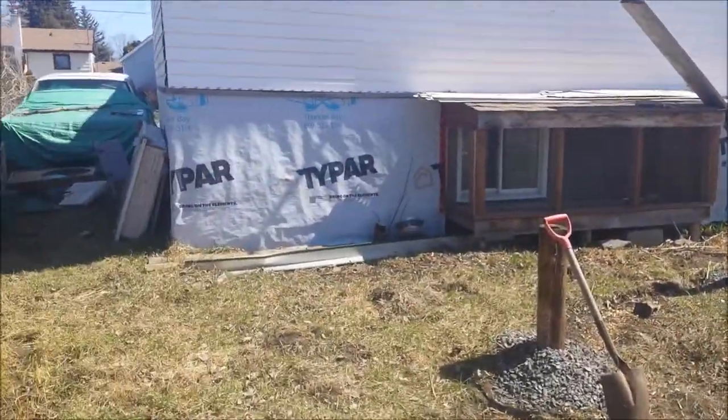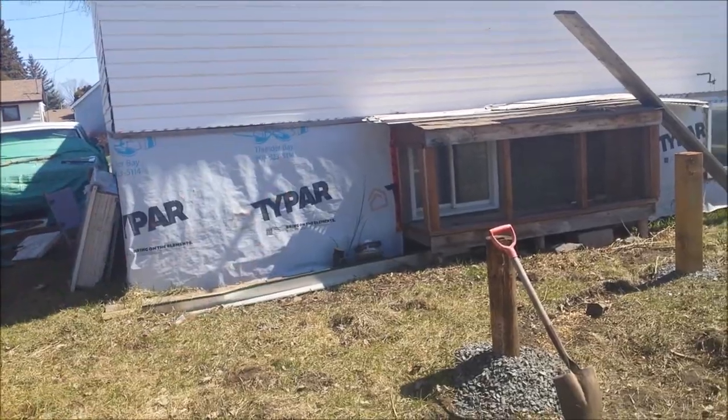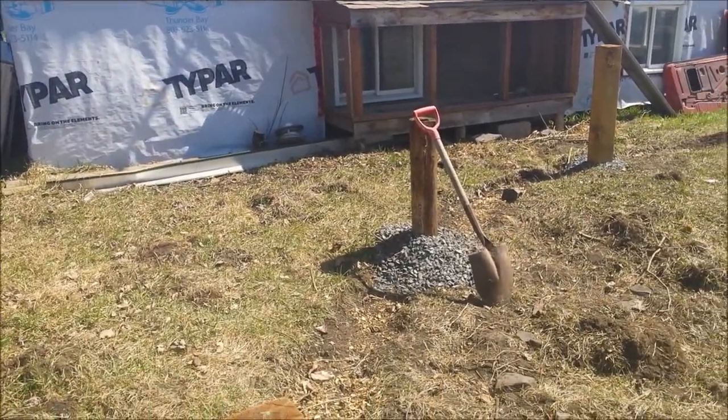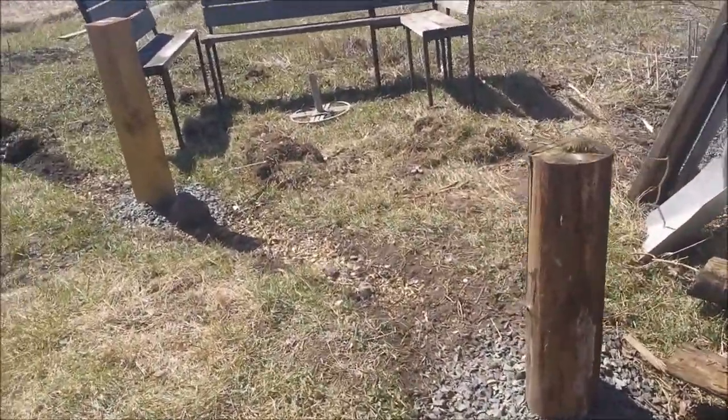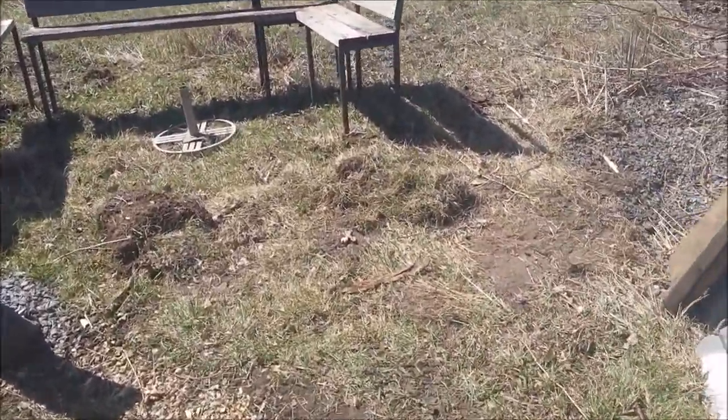Oh, and that tree that was on the side of the house — he helped me with that today too. Thank you. Got rid of that damn thing because I didn't want it there — the roots were going to go into the basement.